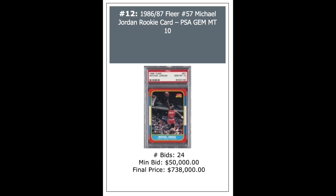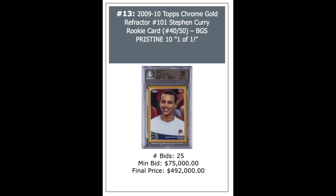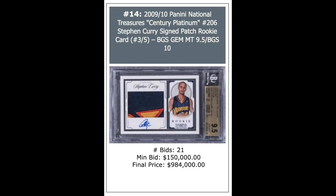$738,000 is the new going price for a Michael Jordan Fleer Rookie PSA 10. Next, a 2009 Steph Curry Topps Chrome Gold Refractor Rookie, serial numbered out of 50, BGS Pristine 10 — that's a Pop 1 — worth $492,000. And 2009 National Treasures Platinum Rookie Patch Autograph, serial numbered to just 5, BGS 9.5, 10 for the auto — sold for just short of a million: $984,000.